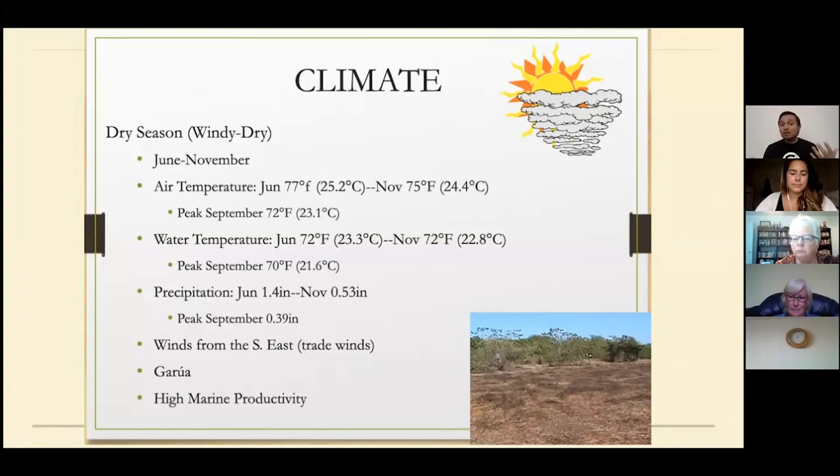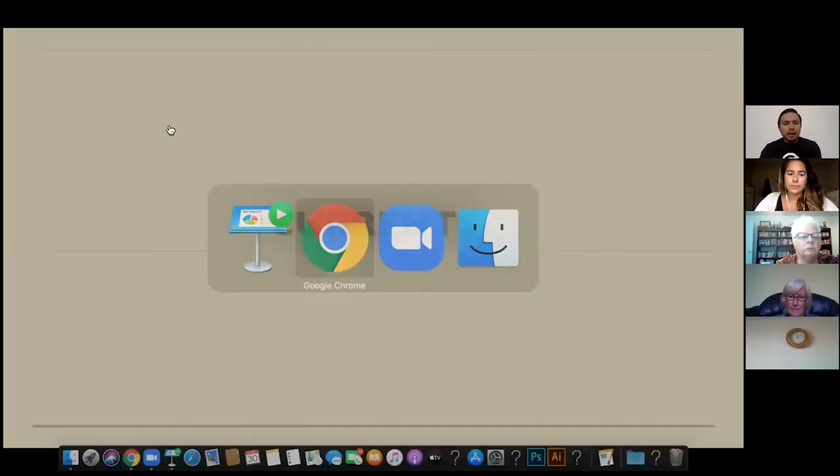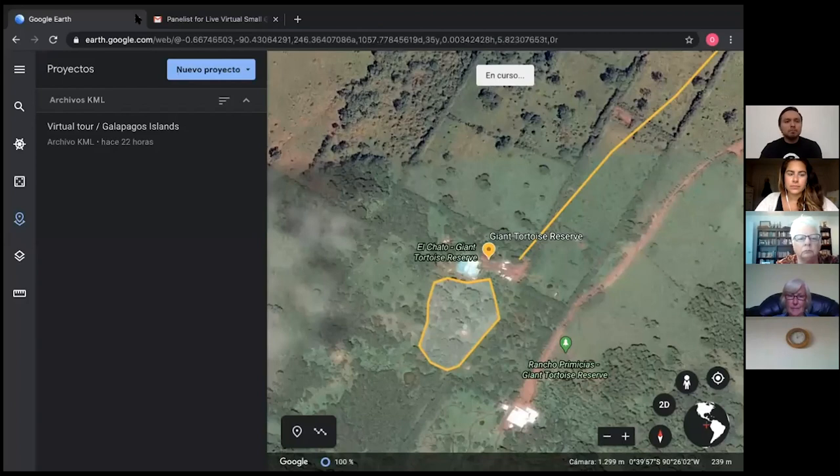With high marine productivity, we can have marine iguanas and sea turtles feeding as well. You can see the comparison — in March it's very green, while in September it's quite dry. Remember, temperatures and weather have been a little different in recent years: about three years ago some islands had about 14 months with no rain, so even if you come in the rainy season, some islands can still be quite dry.